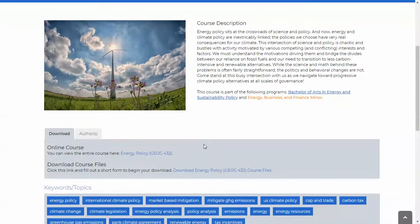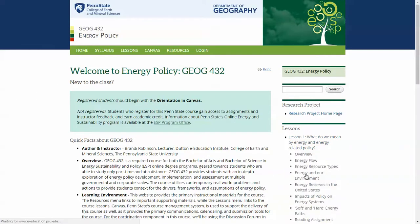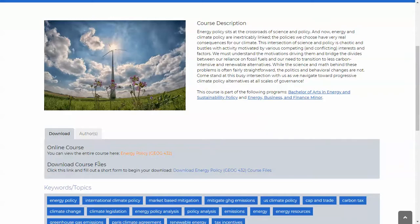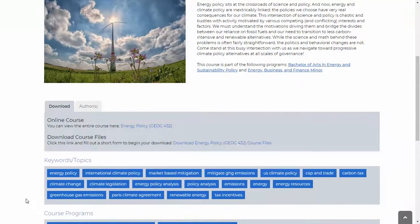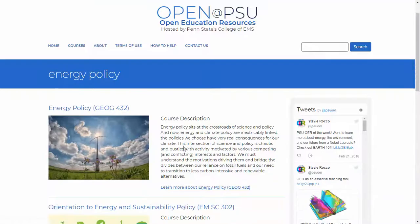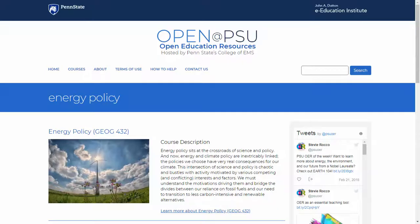Moving down the page, you'll see a link here to review the entire course online. So now you can see the entire course — somebody can really peruse the site in its entirety before deciding if they want to download this material. You'll also see a 'Download Course Files' button that we'll come back to. Next, you'll see a list of all the keywords that are associated with this course. If you click on one of these keywords, it will take you to a list of all of the courses that have those keywords associated with them.